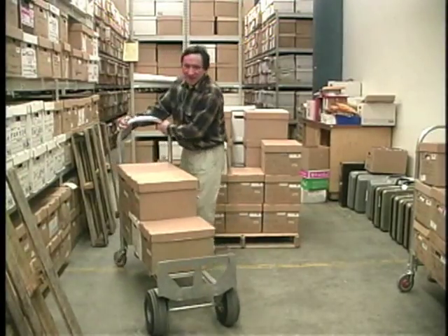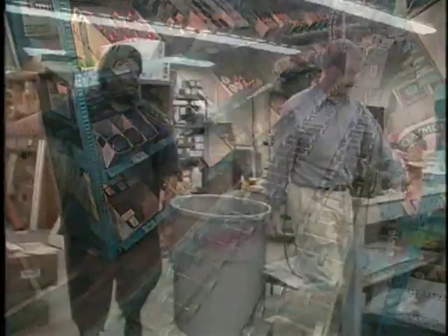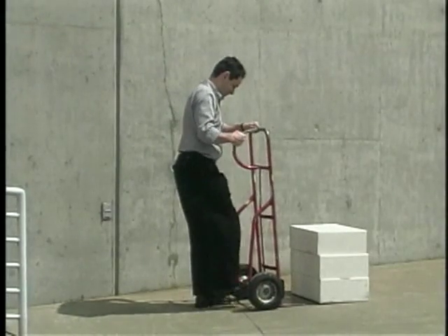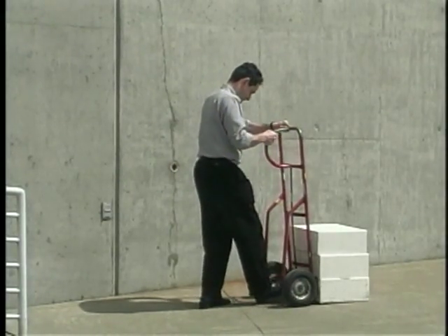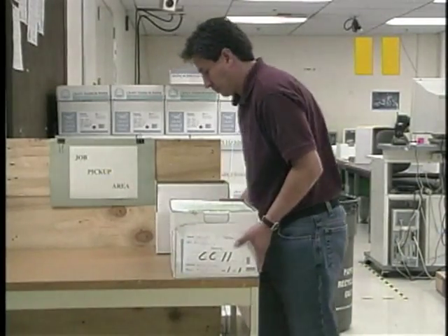Look for alternatives to lifting, including hand trucks, conveyors, carts, and other mechanical assistance — or if these aren't available, get help from a coworker. Avoid storing things on the floor unless you use a hand truck to move them. Store them on a surface between knee and waist level instead.